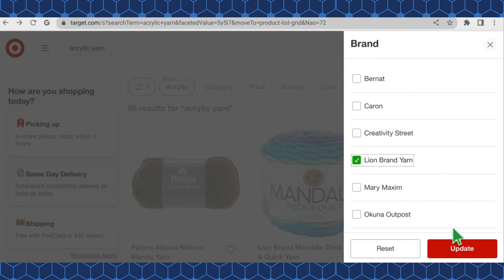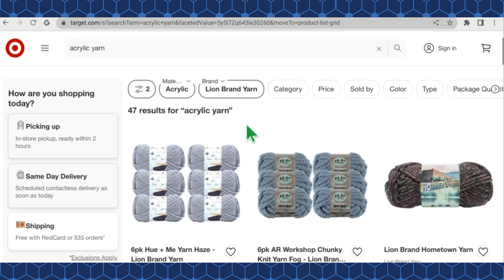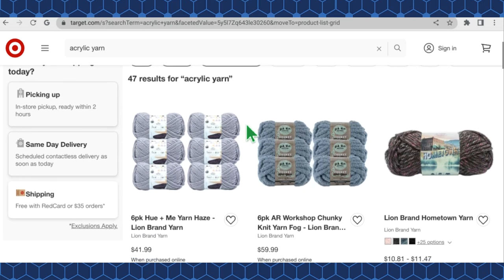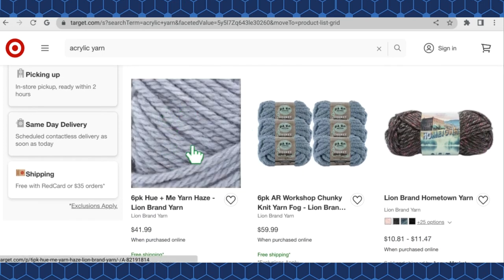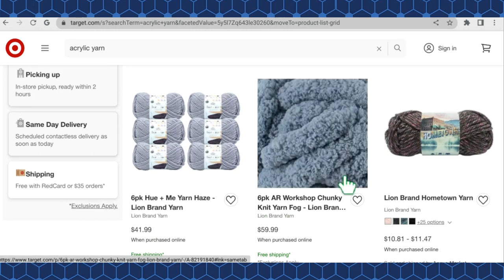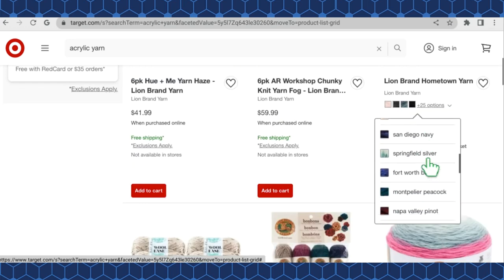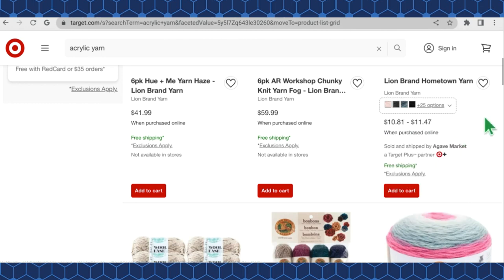There are 47 different results for Lion Brand acrylic yarns. A lot of them might be the same sort of thing — like the six-pack Hue and Me Yarn Haze, which you have to buy in a six-pack for $41.99. They also have a six-pack of the AR Workshop Chunky for $59.99. For Hometown yarn by Lion Brand, there are 25 different color options, priced between $10.81 and $11.47 a skein.